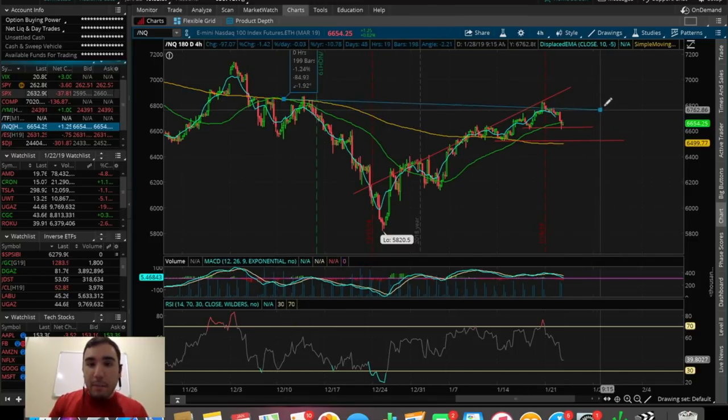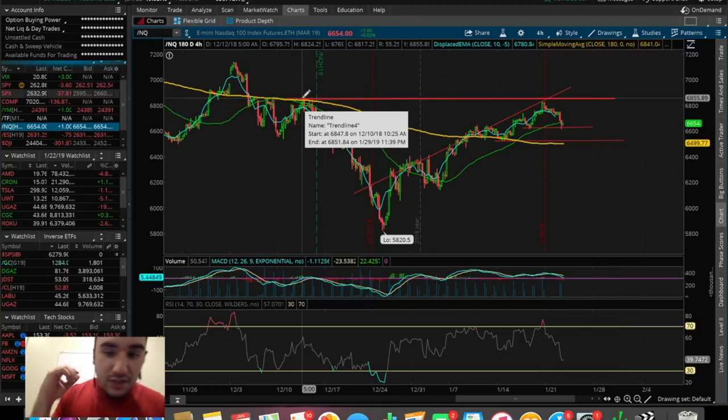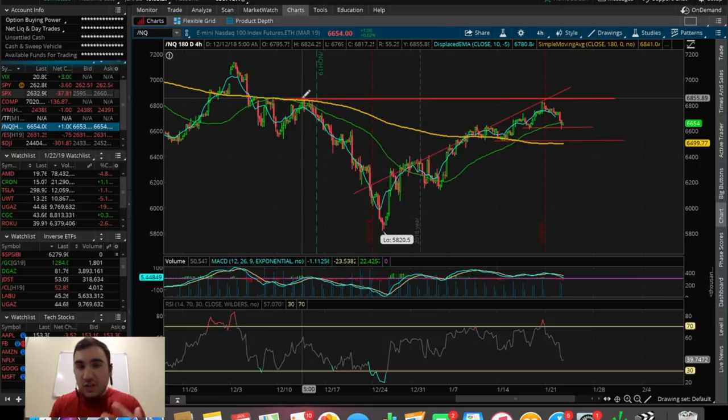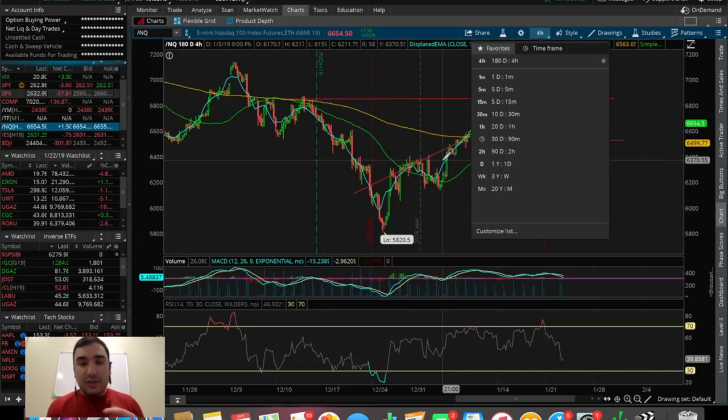Looking a bit further out, we got rejected by the top of this trend line channel, but we're still technically holding the 50 SMA on this 180 four-hour chart. If we break this and then ultimately break the next support — under the 180 SMA on the 180 chart — that's going to be a strong reversal pattern for the NASDAQ. It looks like we got rejected by this resistance from back in the middle of December.